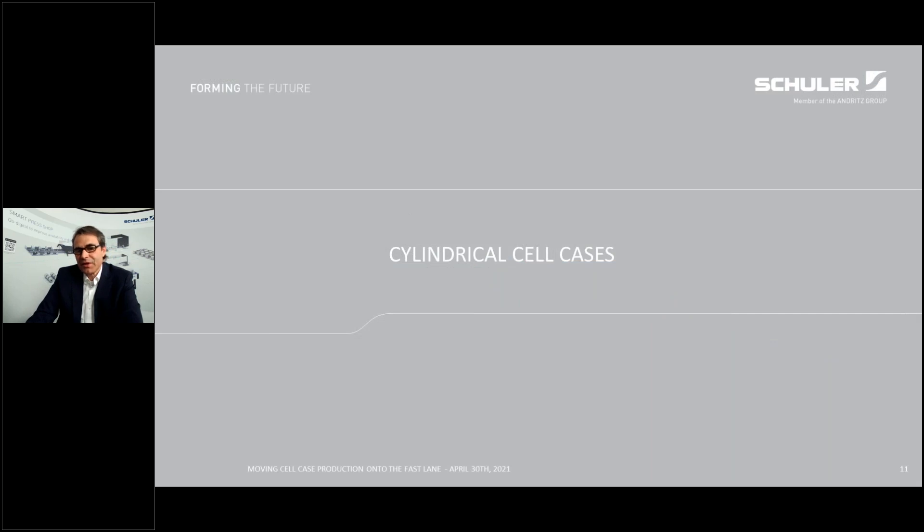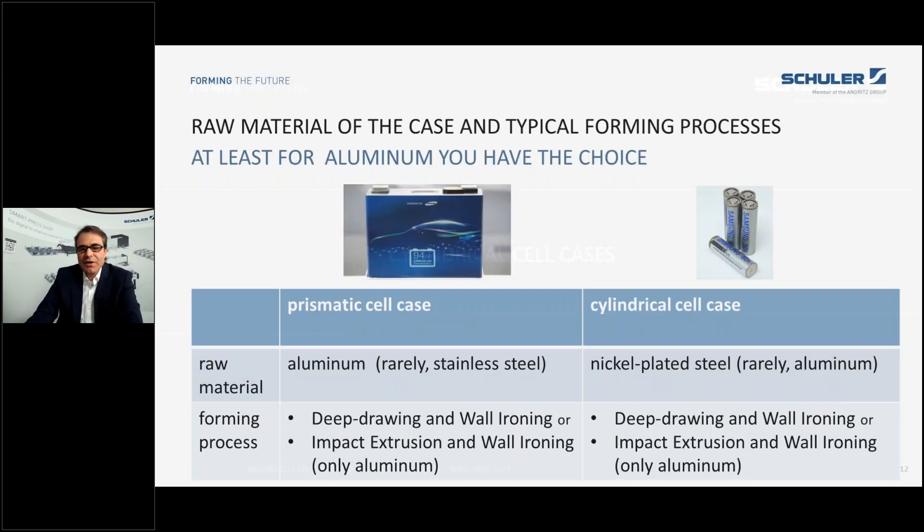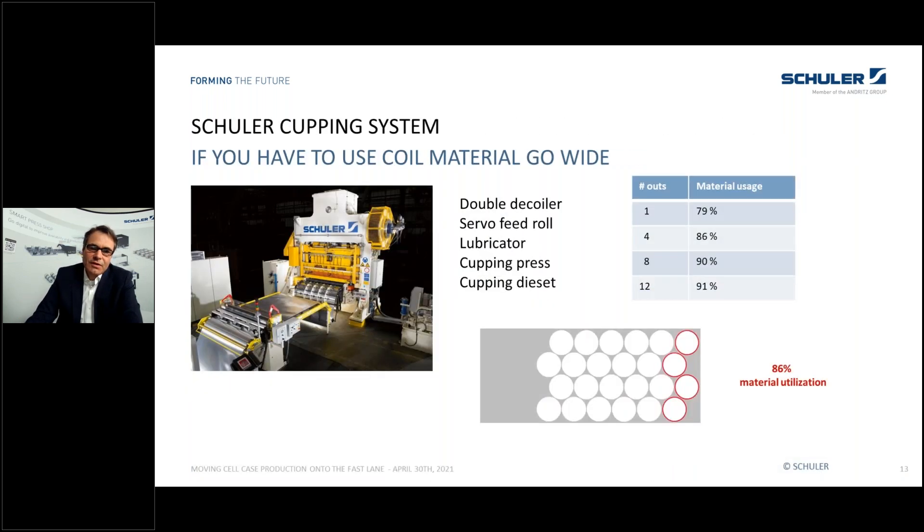Let's have a short look at cylindrical cell cases. There we have a different situation: it's nickel-plated steel in the majority, so we have to start from coil material and impact extrusion is not applicable. When you start with coil material, one thing is clear: you have to go as wide as possible — the widest coil material available should be your choice to improve material utilization to the maximum. An example with four-out gives decent material utilization, but if you can go to eight-out you improve it by four percent, which is real money.